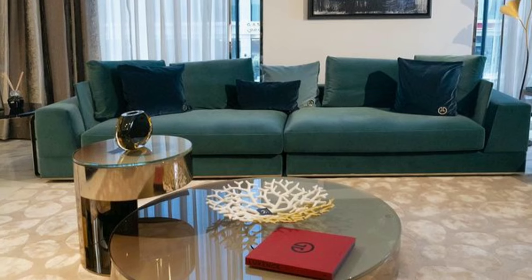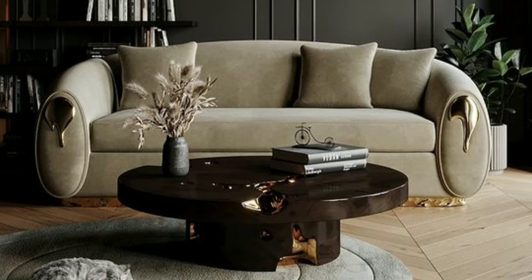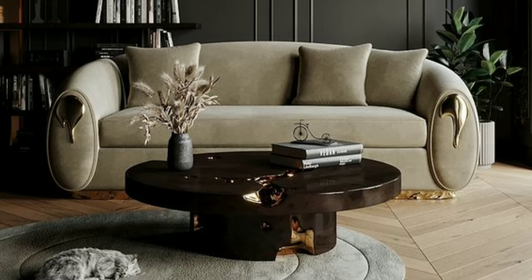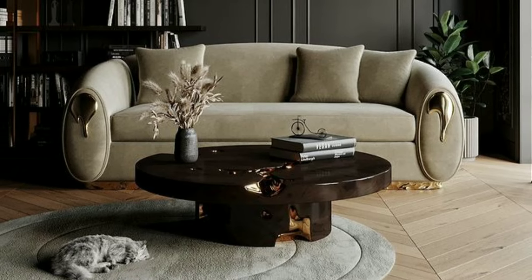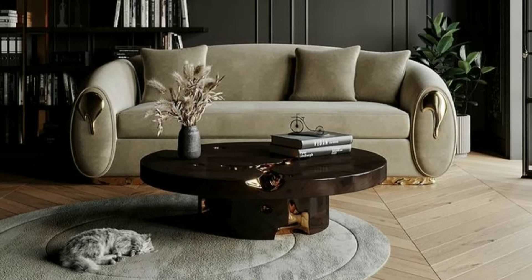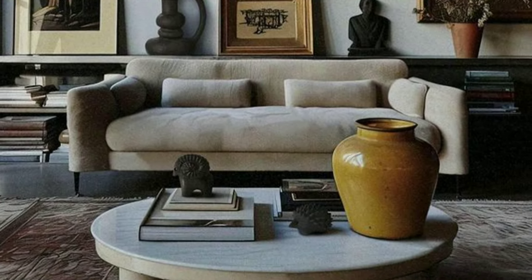Position furniture to make the most of natural light. Place seating near windows to enjoy the sunlight during the day, and consider light-colored furniture to brighten up the space.